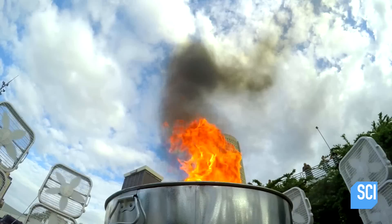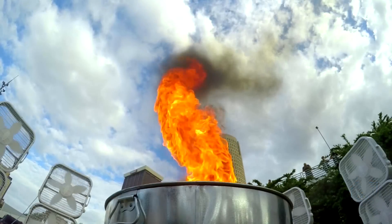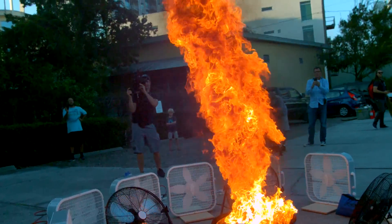When the wind conditions are just right, the fire wants to start reclaiming the unburnt fuel, creating our massive man-made fire tornado.